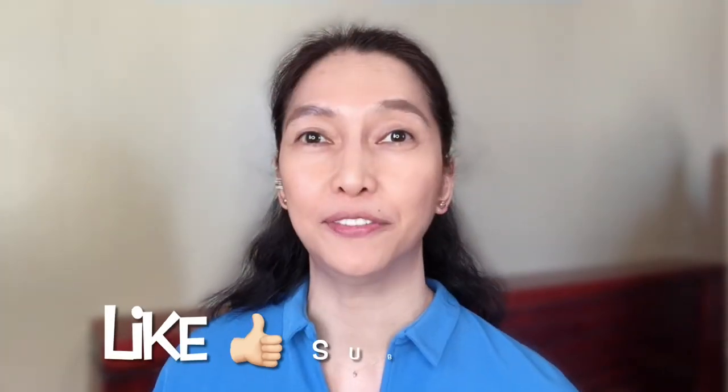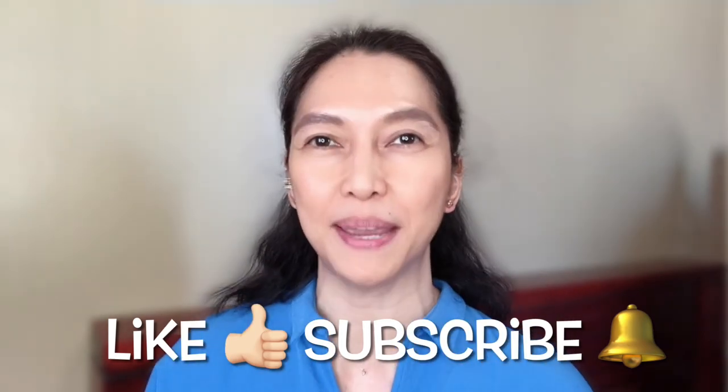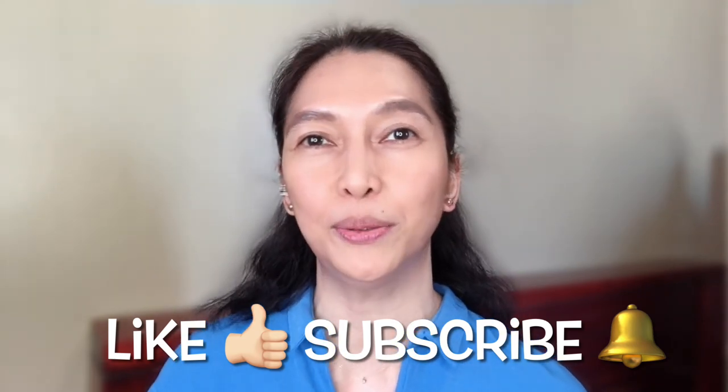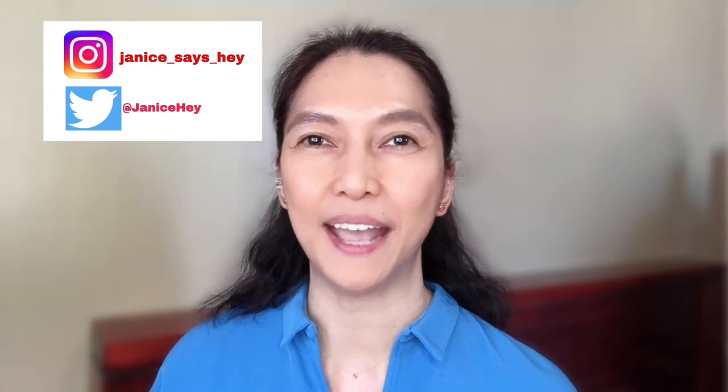So that wraps up our video for today! I hope you enjoyed it. Give this video a like, subscribe to my channel, and hit that notification bell. You may also comment below what type of videos you want to see next. Thank you so much for watching, and I'll see you in my next one — bye for now!